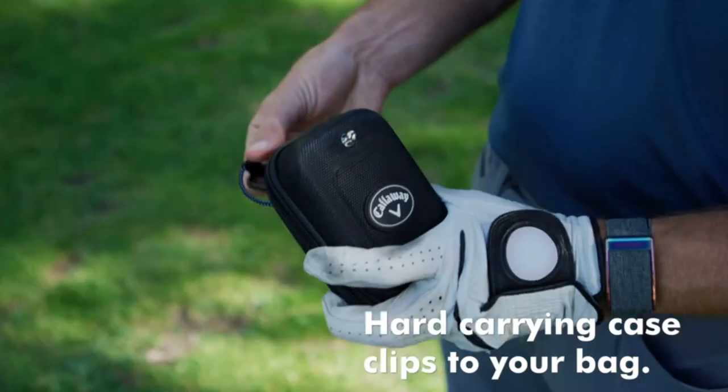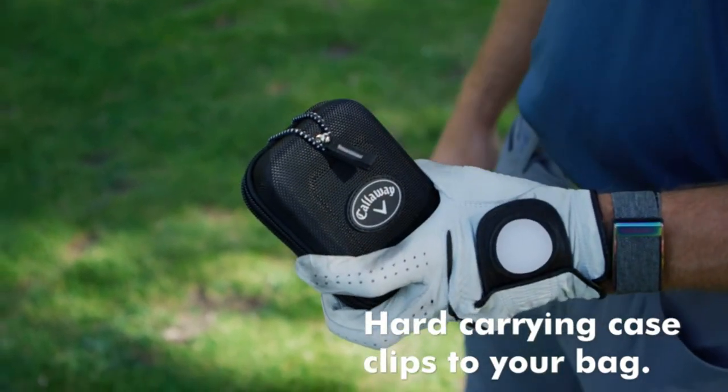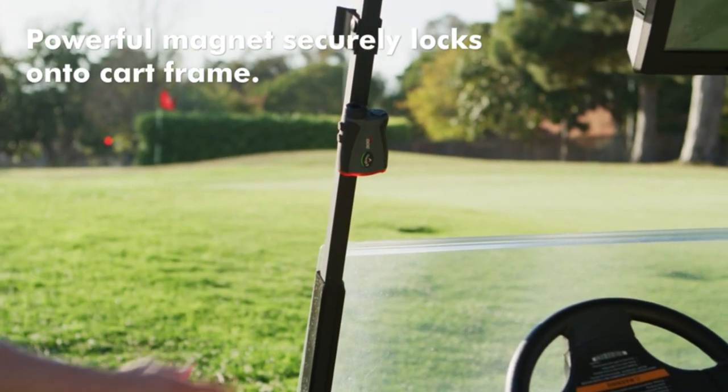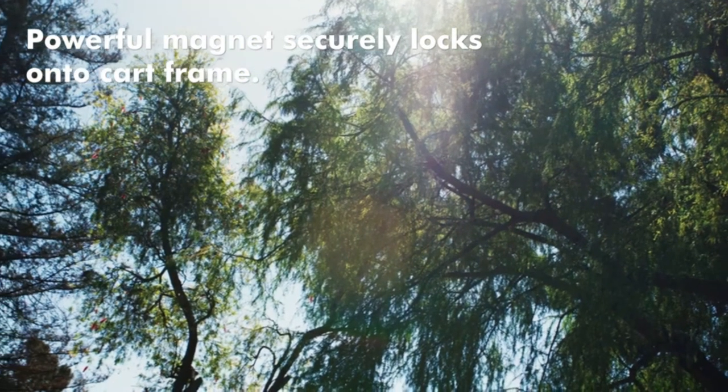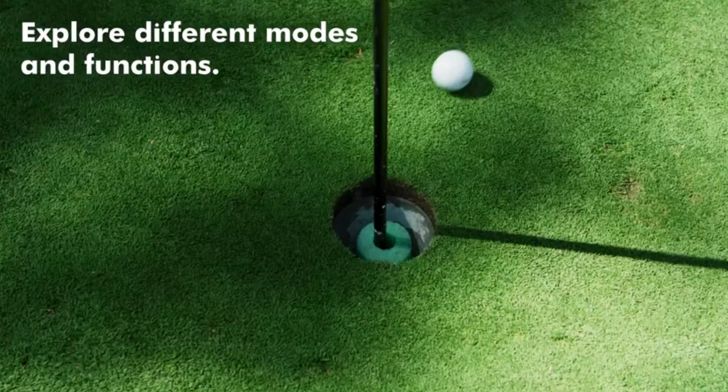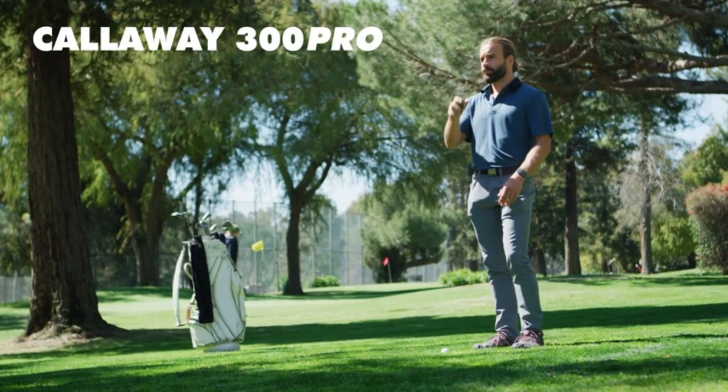This feature can help golfers make more accurate shots by taking into account the terrain. The rangefinder is also very user-friendly with a clear and easy-to-read display and a comfortable grip that makes it easy to hold steady. The device is also water and fog-resistant, making it ideal for use in any weather conditions.